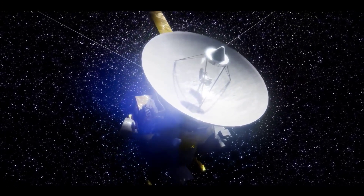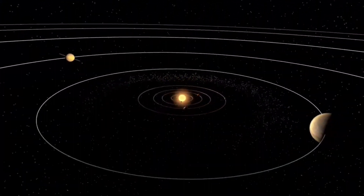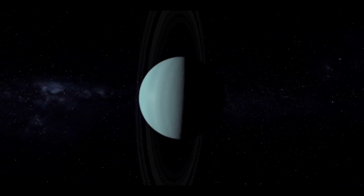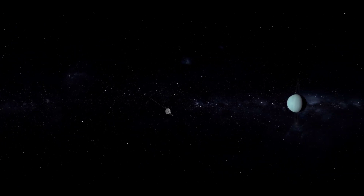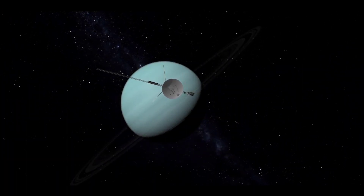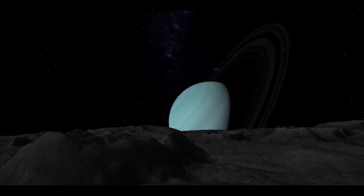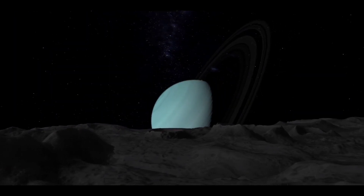After this, Voyager 1 headed out of the solar system, while Voyager 2 headed toward Uranus. There, it found 11 previously unknown moons and two previously unknown rings. Many of the phenomena it observed on Uranus remained unexplained, such as its unusual magnetic field and an unexpected lack of major temperature changes at different latitudes.